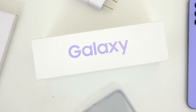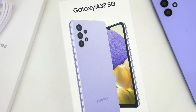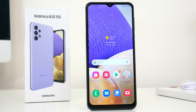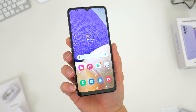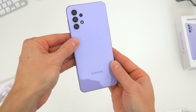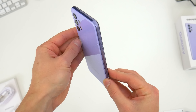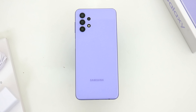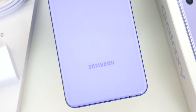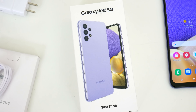All in all, this new A32 5G isn't exactly a spec-for-spec upgrade over last year, and in some capacity it is technically a downgrade — I really still can't get over that display. The specs, added 5G support, and fresh new design are all kind of enticing though. What do you guys think about this phone? Is it something you're considering, or are you waiting on something else? Let me know in the comments. Be sure to follow Tech Daily on Twitter and subscribe to the Tech Daily YouTube channel if you haven't already.